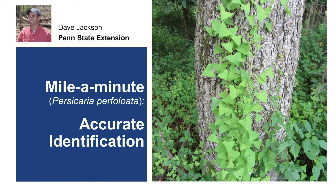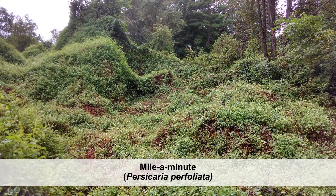Mile-a-minute is an invasive trailing vine with barbed stems and triangular leaves. It's a member of the buckwheat family originally from India and East Asia. This species was first documented in York County, Pennsylvania in the 1930s. Mile-a-minute is listed as a class B noxious weed by the state of Pennsylvania, a designation which restricts sale and acknowledges a widespread infestation that cannot be feasibly eradicated at a statewide scale.